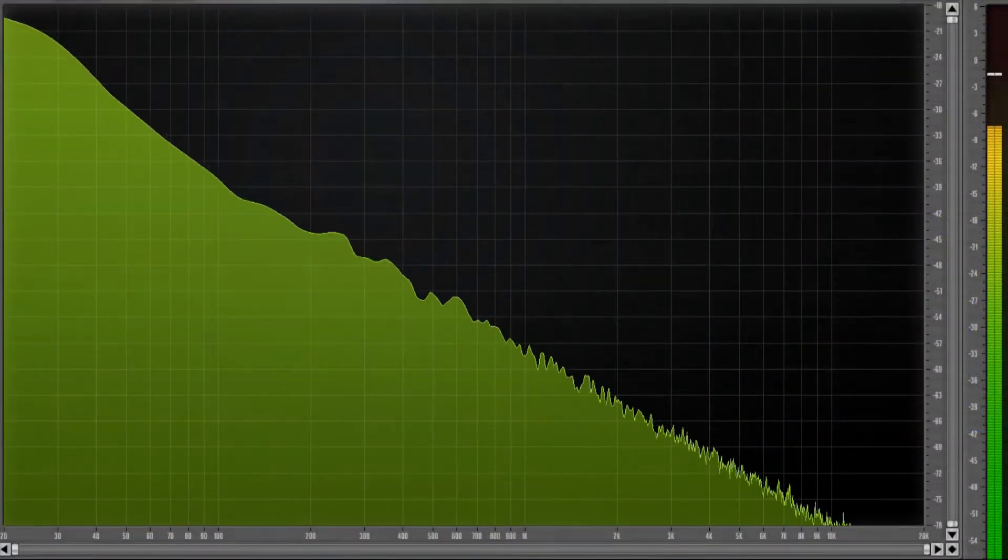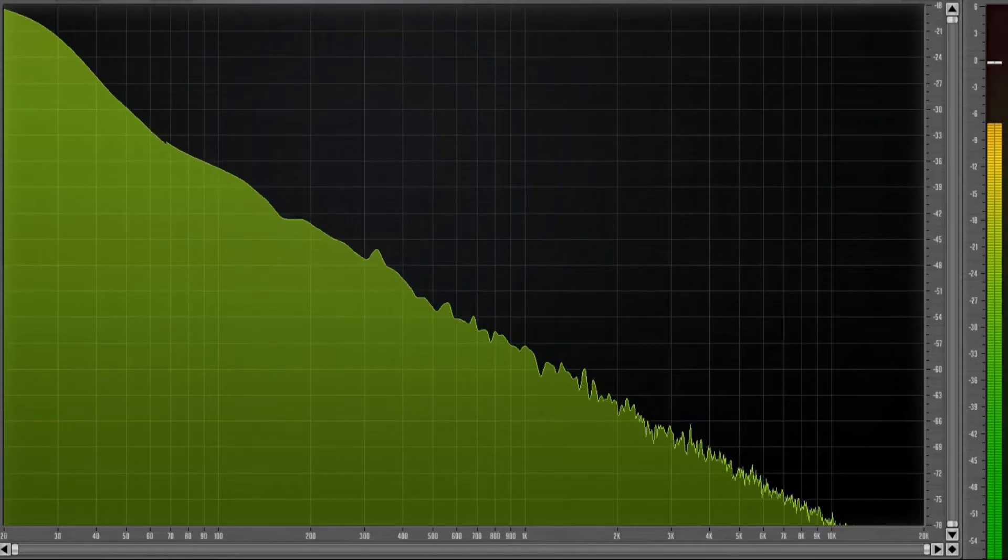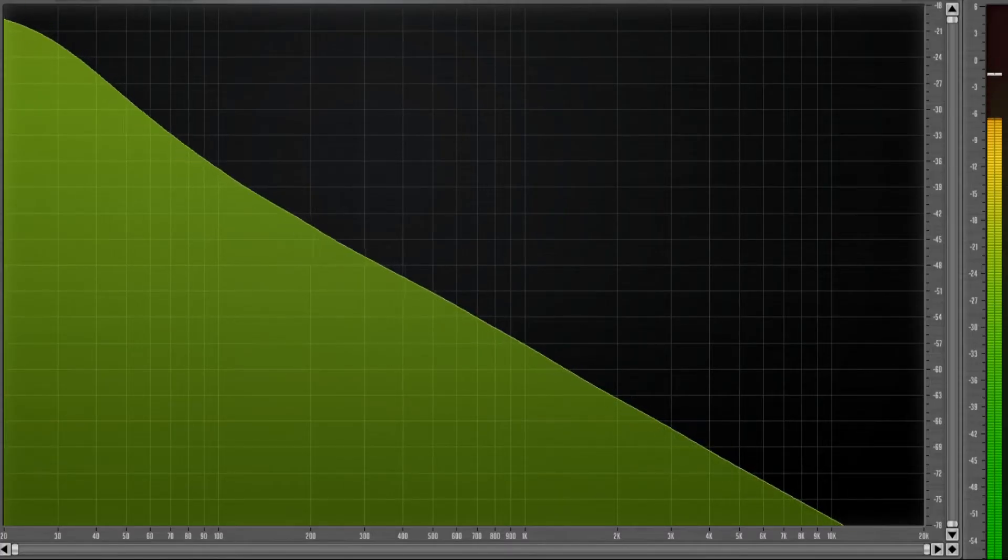Brown noise — sometimes called Brownian noise or red noise — refers to sound created by Brownian motion, where particles suspended in a liquid or gas randomly collide with each other. This is how brown noise looks and sounds. The noise decreases by 6 dB per octave and resembles a waterfall or heavy rain. People who listen to brown noise claim it helps with reading comprehension.